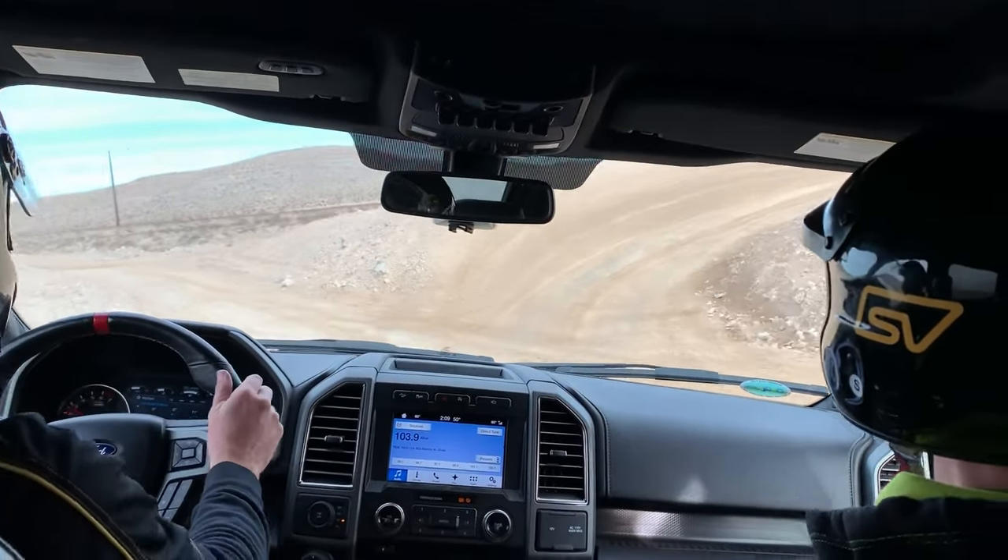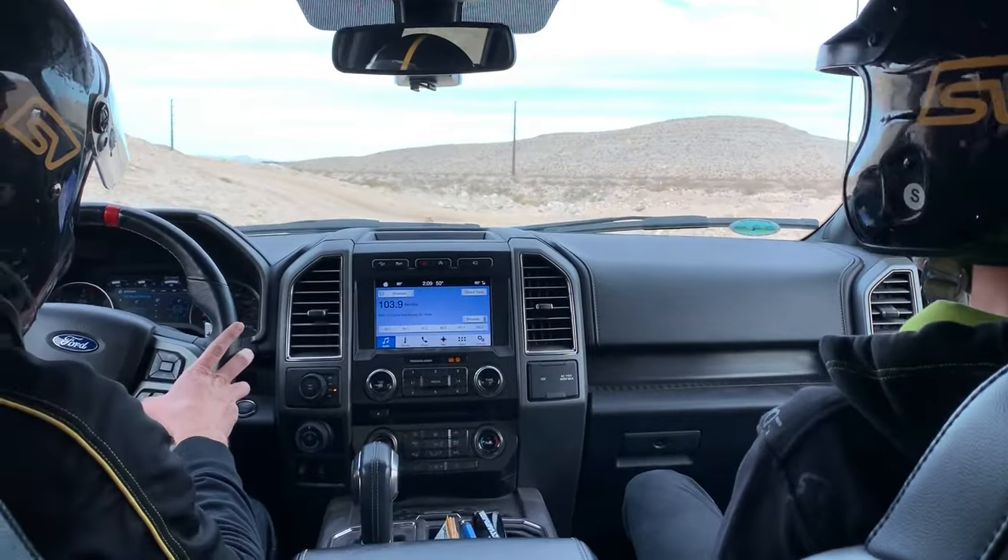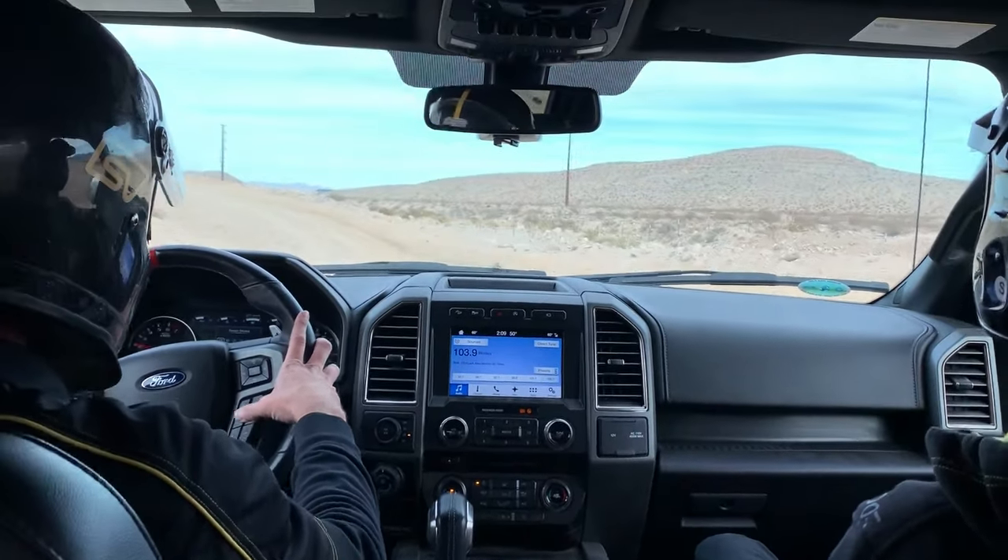Gentlemen, that is one lap of the off-road track. You guys ready? You've sold us. Let's do it. We're sold.